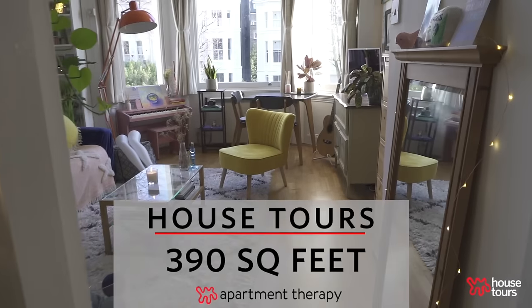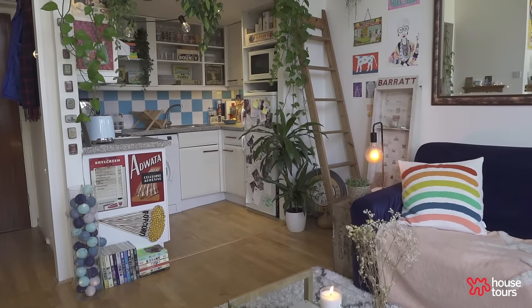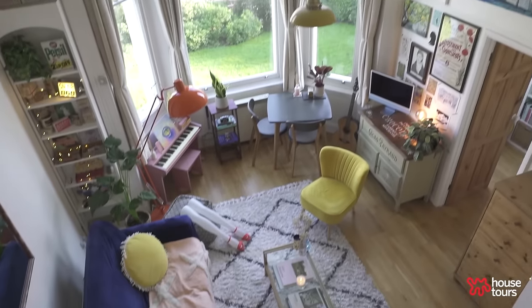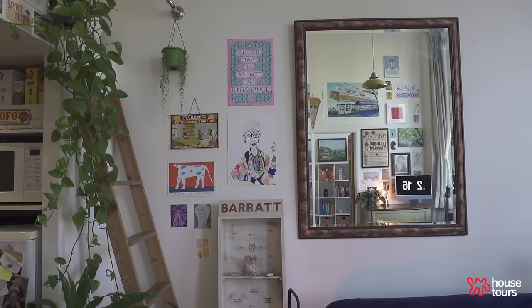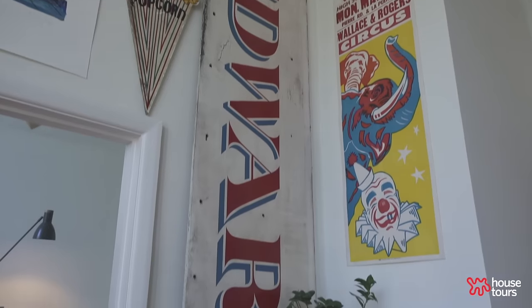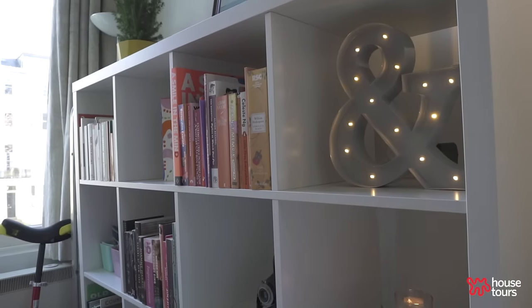Hi, Apartment Therapy. I'm Rosie and welcome to my 390 square foot apartment in Notting Hill. I would describe my style as very colourful and playful. I like to fill my space with objects and art and items that kind of evoke a real sense of positivity and creativity.